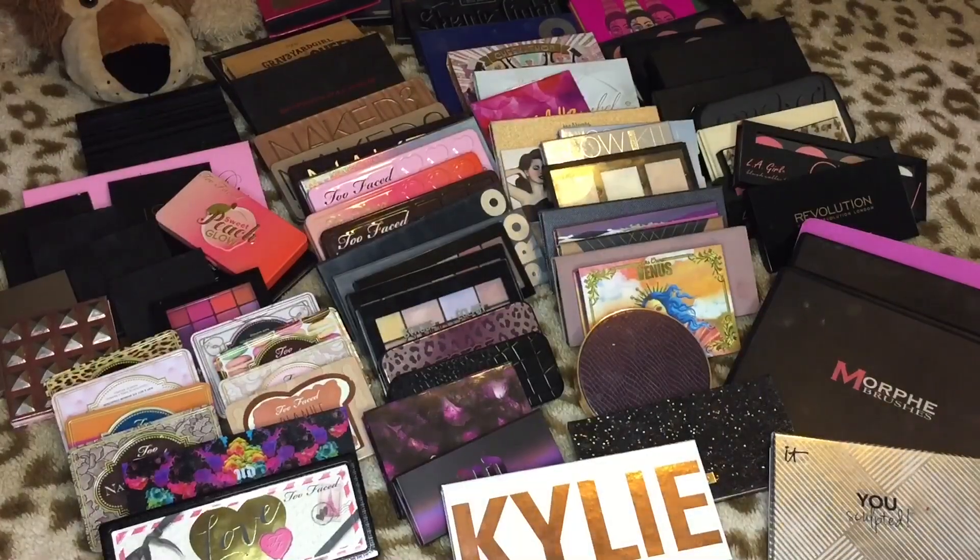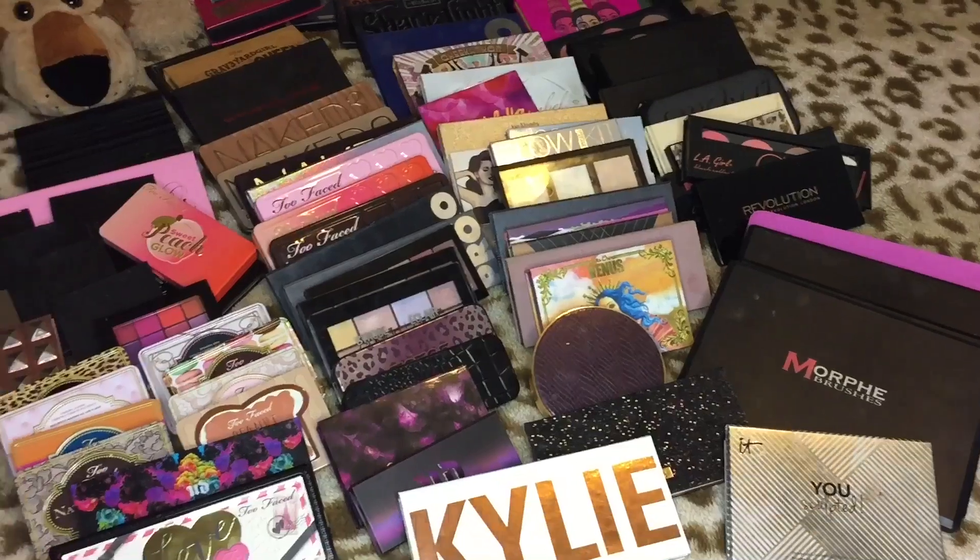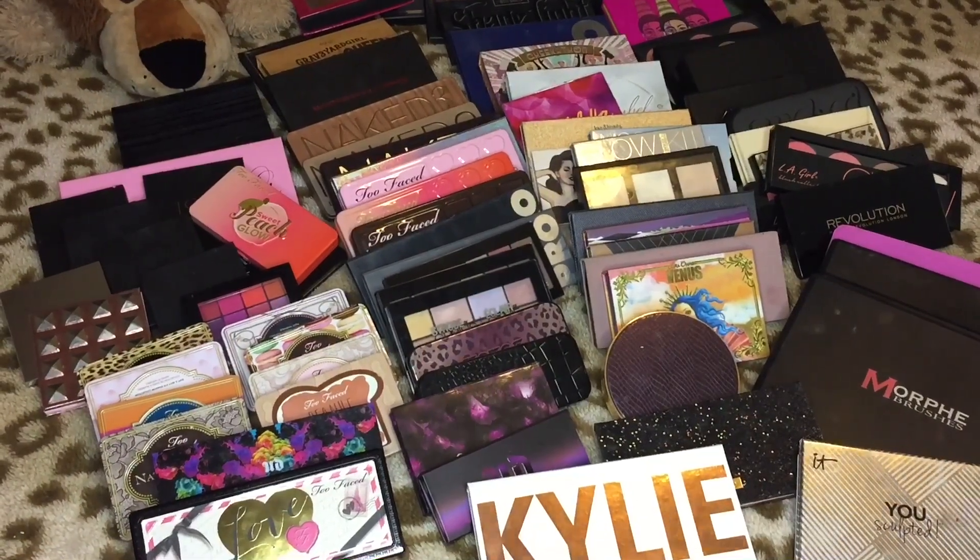Without any further ado, because I know this is going to be a very long video — if you want to watch me declutter my palettes, let's go. Alright guys, here we go. This is almost all of my palettes.